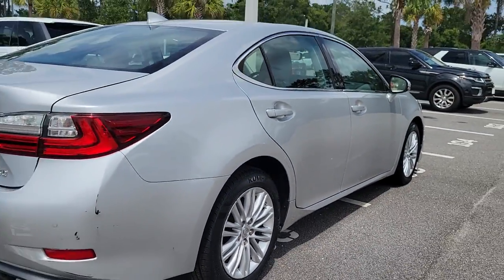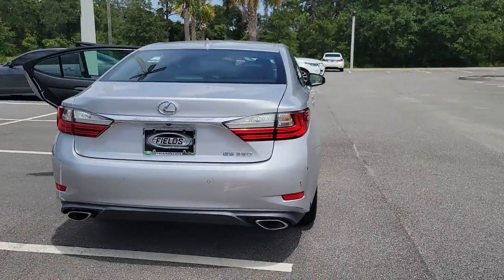Smooth and composed, this meticulous midsize luxury sedan spoils you with spacious comfort.